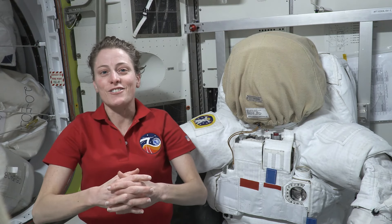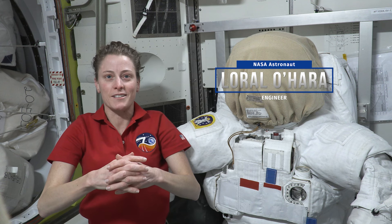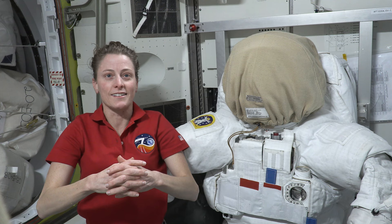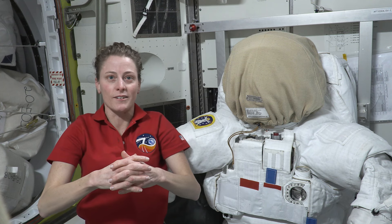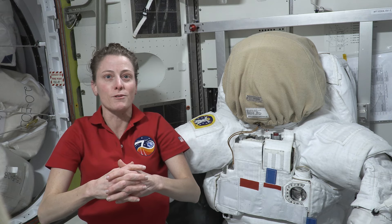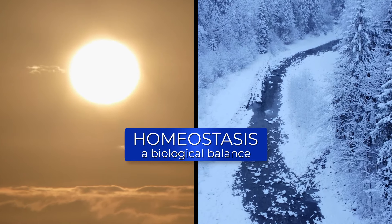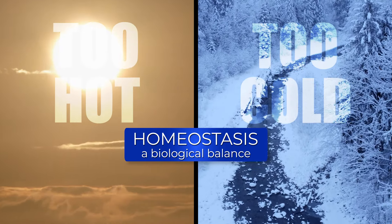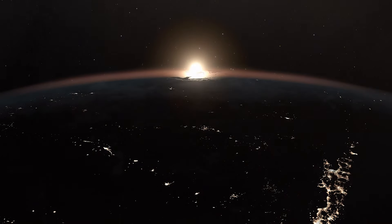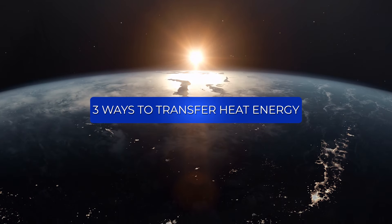Hi, I'm NASA astronaut Laurel O'Hara and I'm living and working aboard the International Space Station. Today we're talking about thermal energy or heat. All living things, whether living in the oceans or in orbit, need to be within a special thermal balance within their environment to live. We call this balance homeostasis. Too hot or too cold, we wouldn't survive.